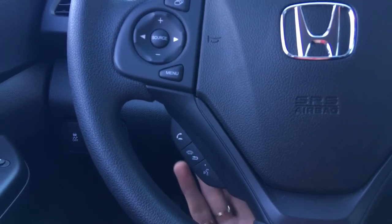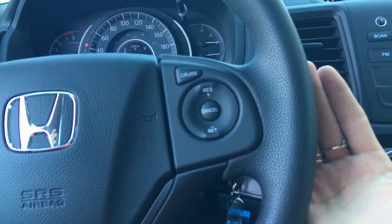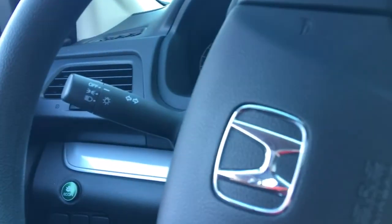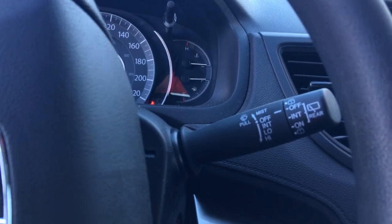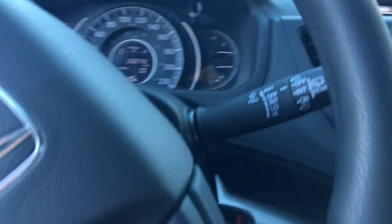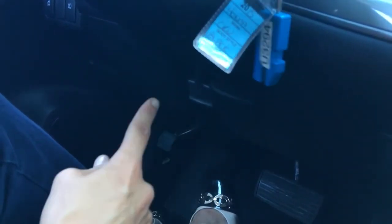We've got our cruise control conveniently located over on the right-hand side. Behind our steering wheel, on the left, we're going to find the levers for our signals as well as our lights. On the right, we're going to find the lever for our windshield wipers, including that for the rear. And while we're talking about levers, down below right there is your tilt and telescopic lever, so you have tilt and telescopic steering.